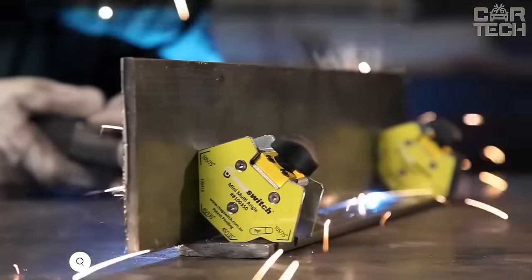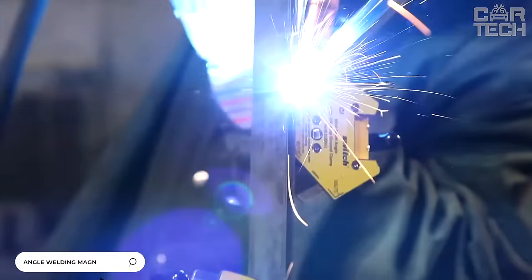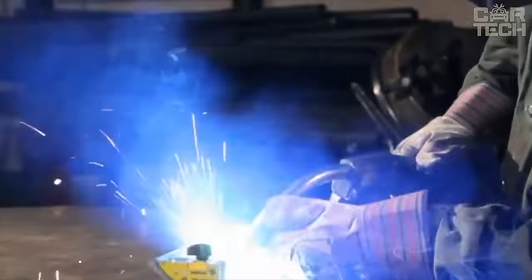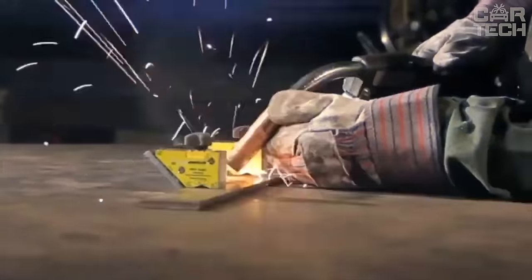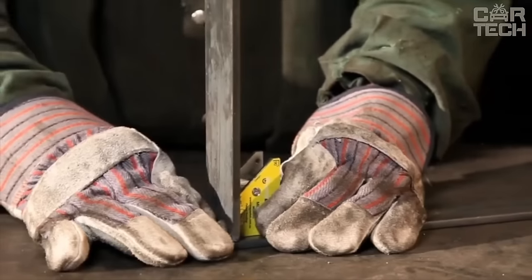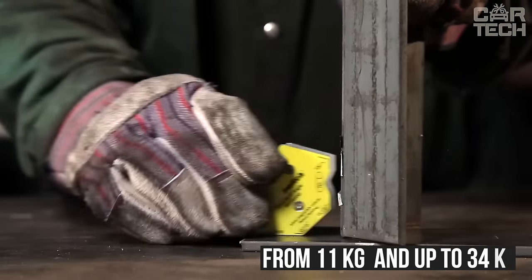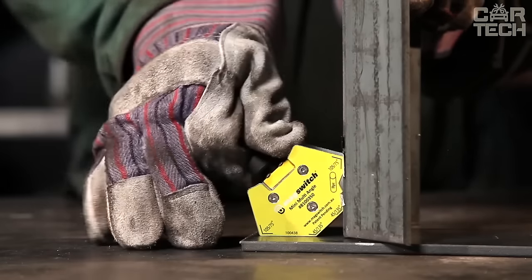A magnetic welding angle will be a very useful accessory, especially for auto mechanic welders. Welding angles hold the materials securely and help to perform welding work accurately and quickly. Depending on the model you choose, the welding angle can withstand weights from 11 kg for light structures and up to 34 kg for welding heavy parts.